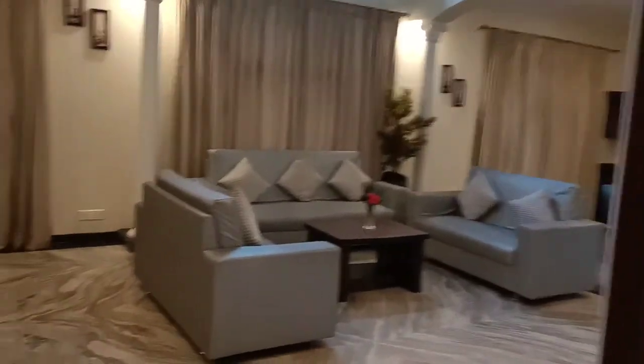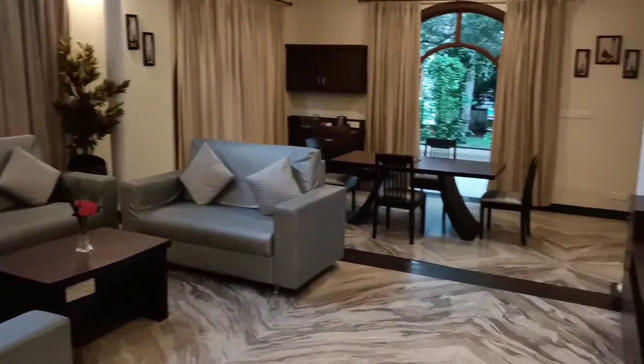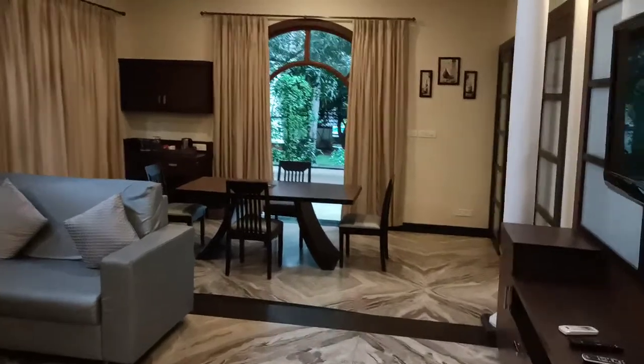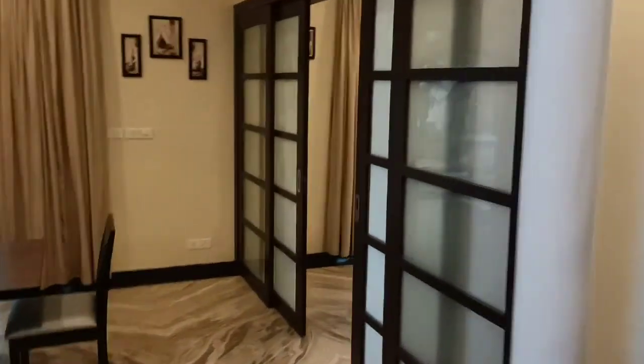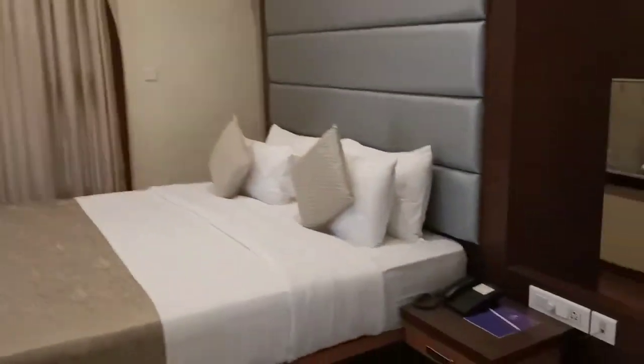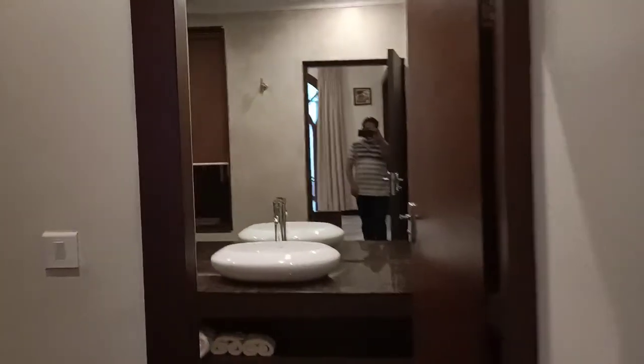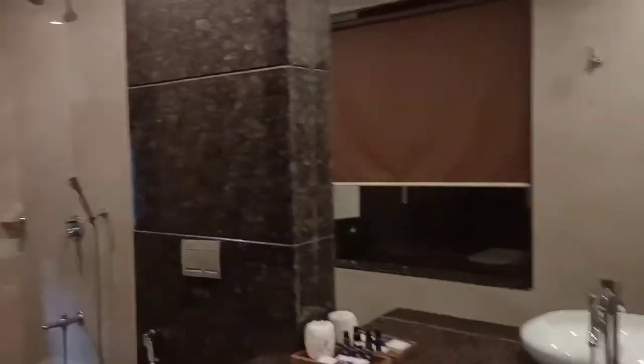Once you enter, this is the entrance with the living room. This is the view of the living room for the four-bedroom villa. The concept is the same as the three-bedroom villa — the architecture and everything is quite similar.